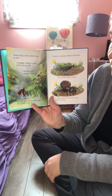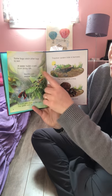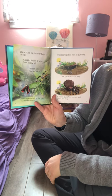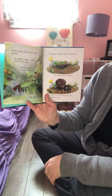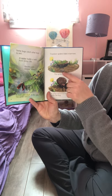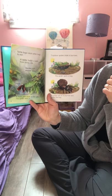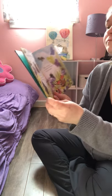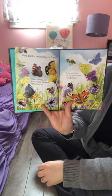Some bugs catch other bugs to eat. A spider builds a web from sticky silk, and a moth gets stuck in the web and the spider eats it. This is a golden orb weaver spider and a moth. Trapdoor spiders hide in burrows — the spider spots a bug and jumps out of its burrow and grabs it.